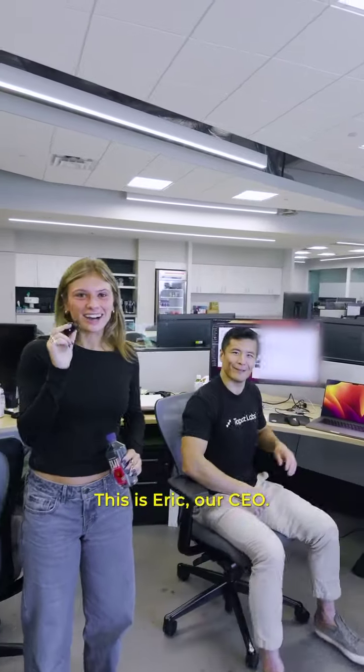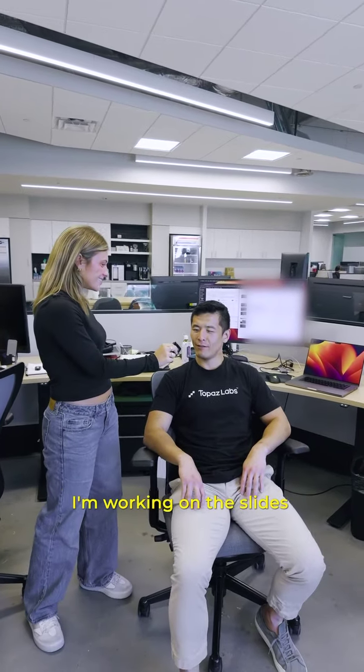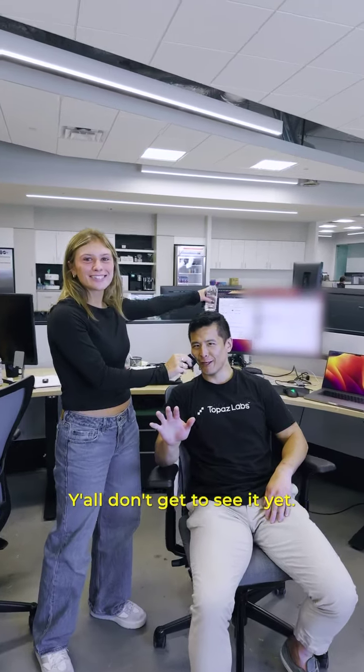Okay, this is Eric, our CEO. Eric, what are you working on right now? I'm working on the slides that we're about to go over in 15 minutes. So very cool, very secret stuff — y'all don't get to see it quite yet.